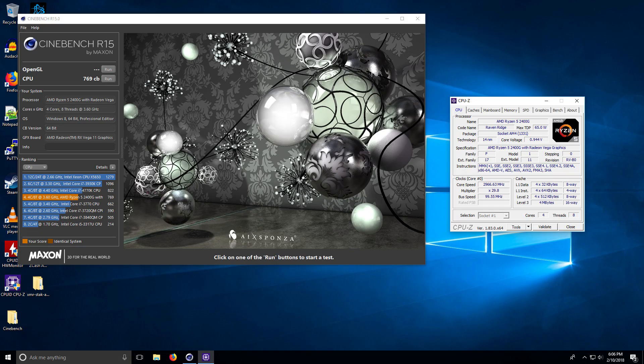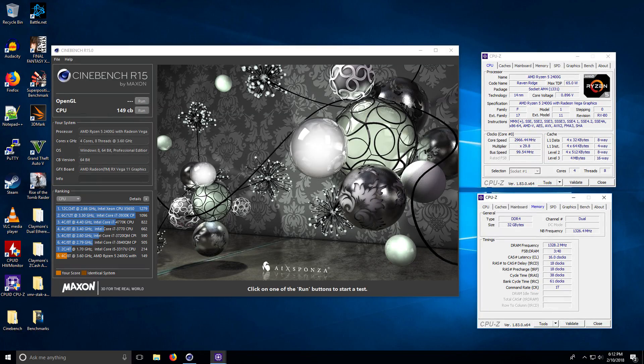Starting things off with Cinebench R15, multi-threaded at stock clocks was 769. This is with memory at 2666 megahertz — the Crucial Ballistix Sport, which will be linked in the description. I did try two other sticks and neither one worked: the Corsair Dominator Platinum and the HyperX Savage — neither one of those would even boot. The system would go into a boot loop with no post at all. Just typical Ryzen memory compatibility issues. On Cinebench single-threaded, we had a score of 149, which is pretty good — all at stock clocks.